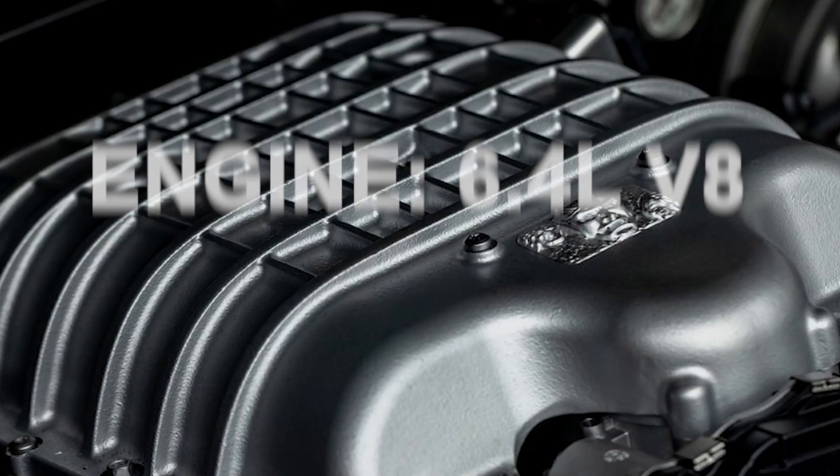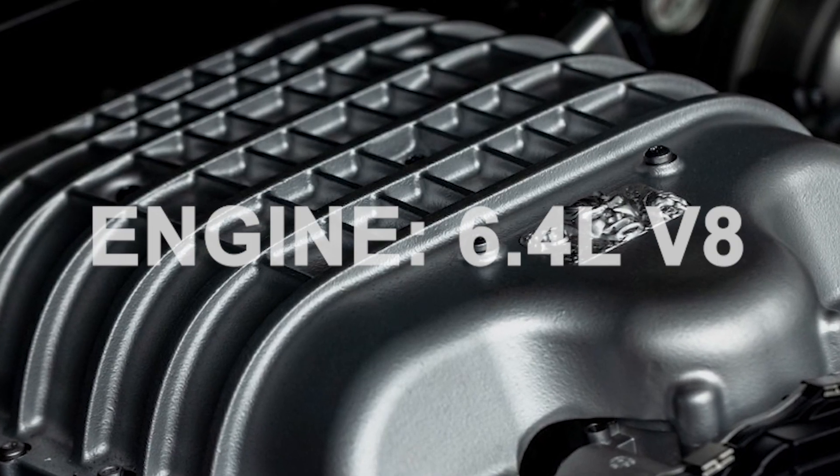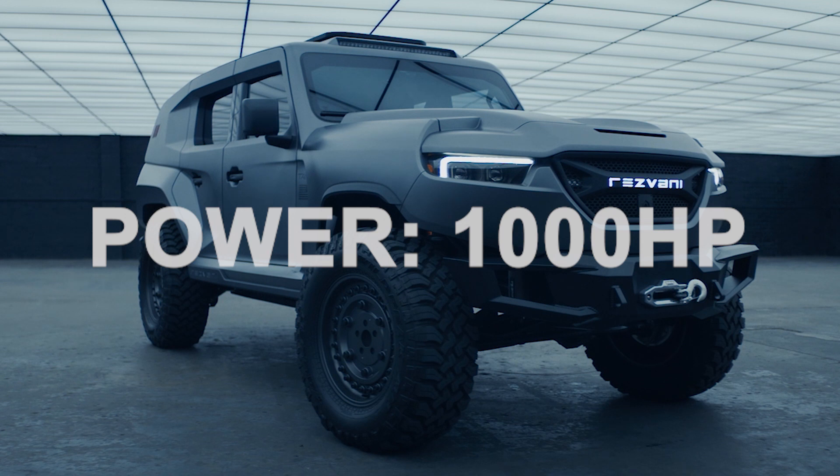It's bulletproof and has 20 cool security features that James Bond would love to get his hands on. Hard on the outside and soft on the inside, the Rezvani Tank will save your life and carry you in comfort all at the same time.